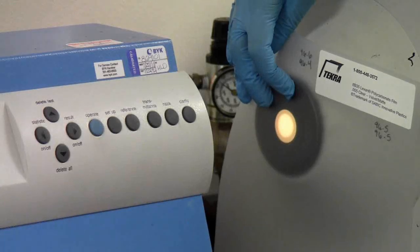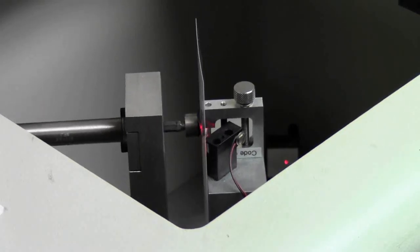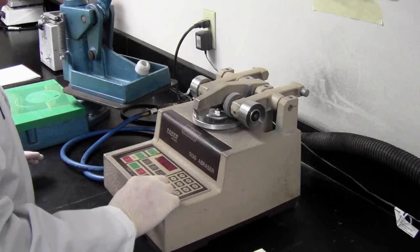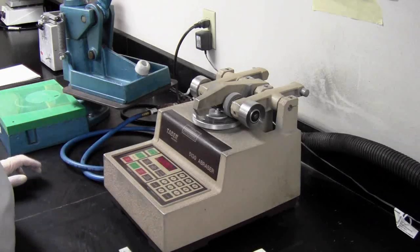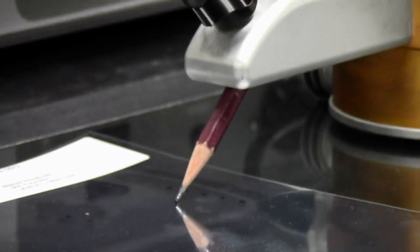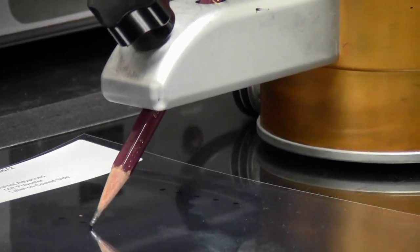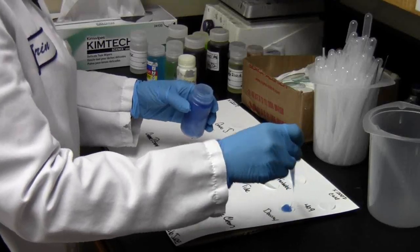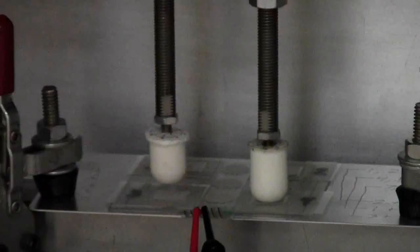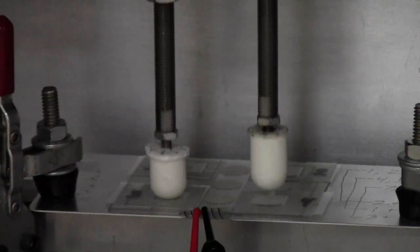We can test for optical requirements such as haze, coating thickness, and refractive index. Coatings with specific mechanical requirements can be tested for Taber, pencil hardness, surface roughness, surface tension, chemical resistance, and actuation life, to name a few, all with in-house capabilities.